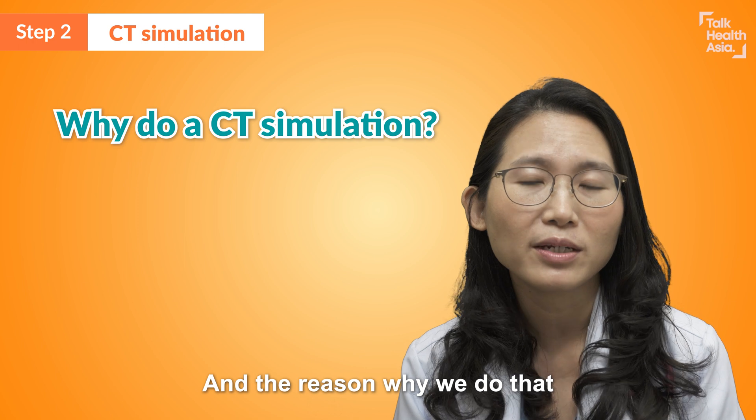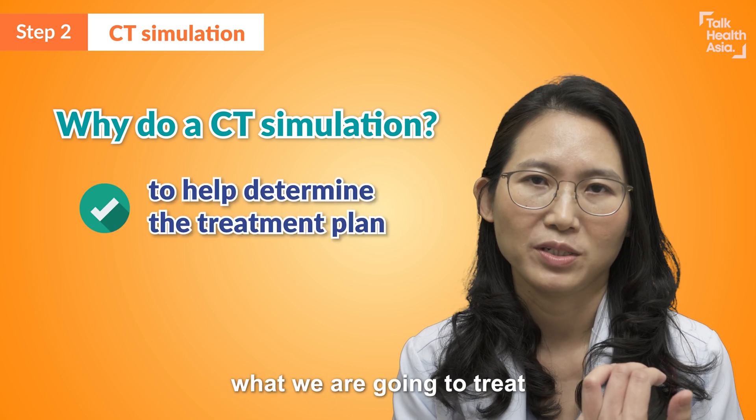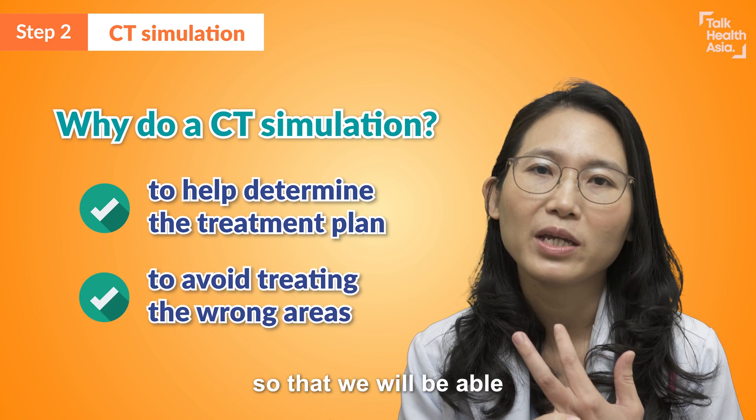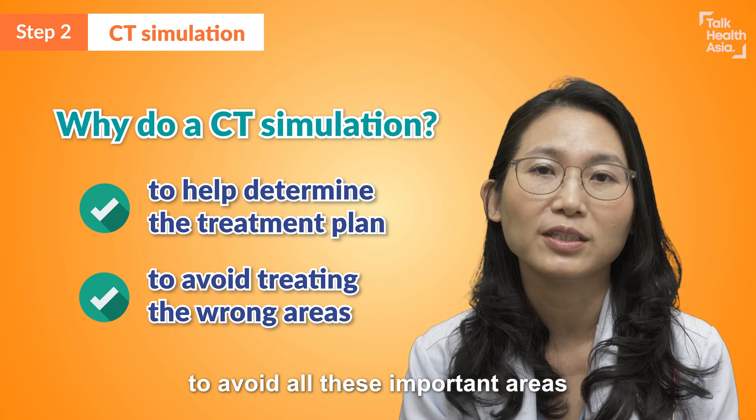The reason why we do the CT simulation is so that I can draw what we are going to treat. At the same time, we will also draw what we don't want to treat, so that we will be able to avoid all these important areas.